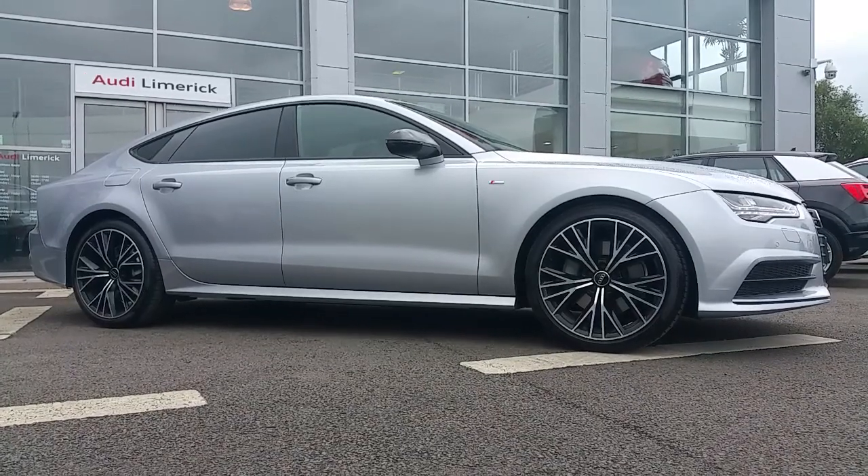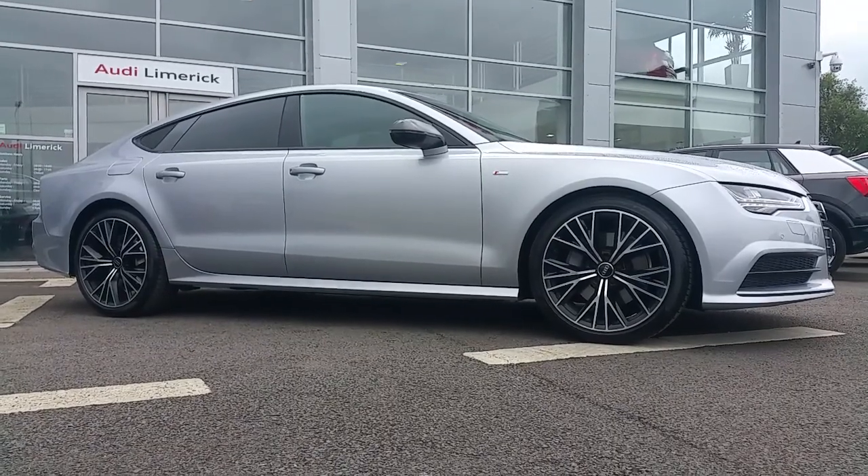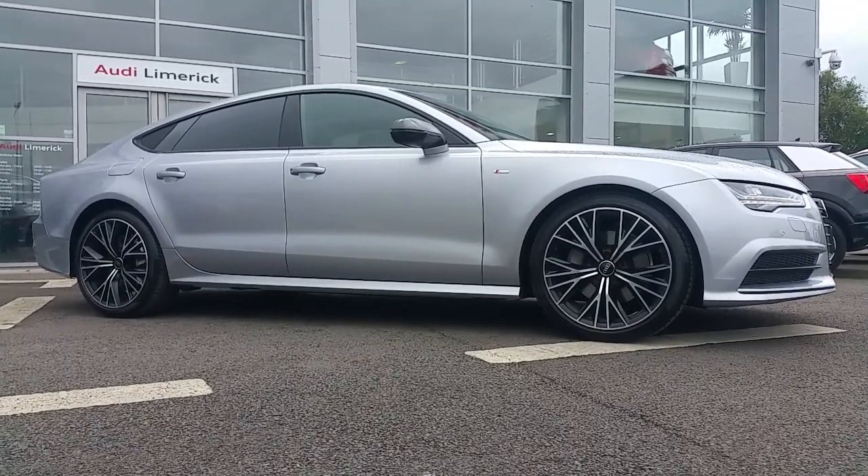If you have any further questions or you'd like to arrange a test drive, please call the Audi Limerick team on 061-336-000. Thank you.